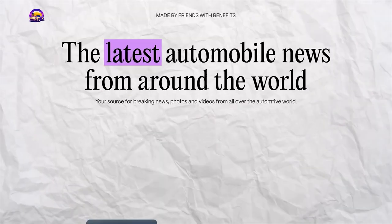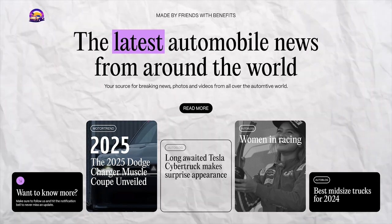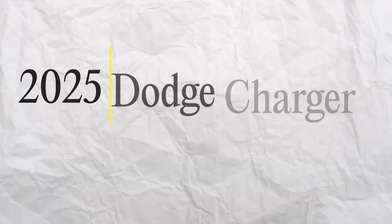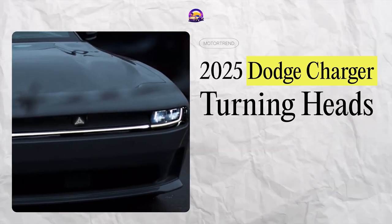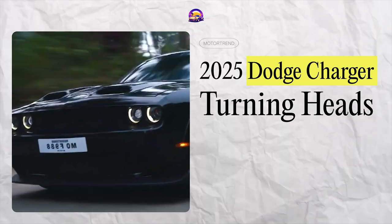Hey there car enthusiasts, welcome back to our channel where we dive into the latest and greatest in the automotive world. I'm your host, Ayo, and today we've got something electrifying to talk about: the 2025 Dodge Charger muscle coupe. It's turning heads even before hitting the production line, and for the right reasons. So buckle up as we explore what's under the hood of this beast.